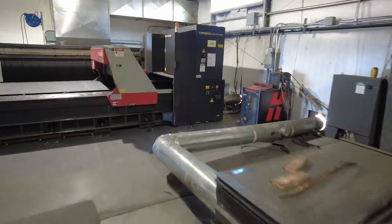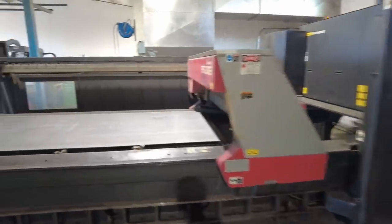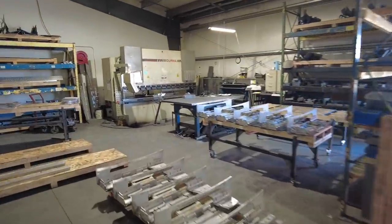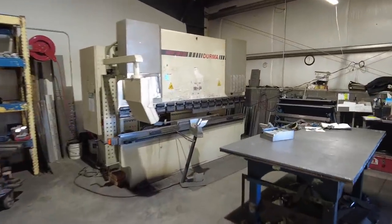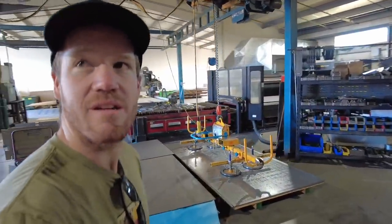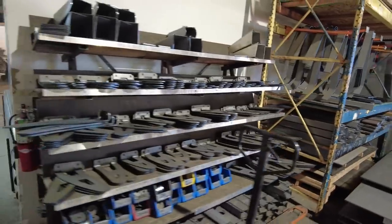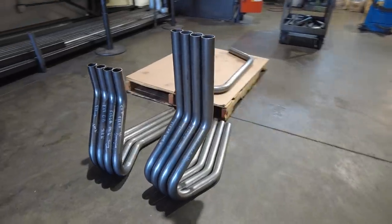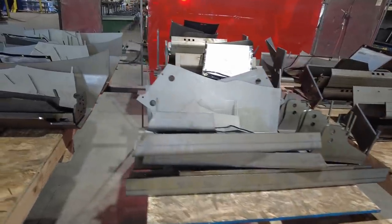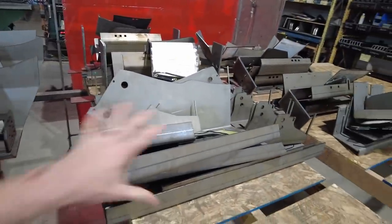I'm just going to walk you guys through the production line here. A CNC laser — they go straight from laser over to forming, and then off to get welded. There is no inventory at Buckstop. They're a super lean operation, and I love it. So once they come over from forming, they're stacked up as a kit. This is one bumper right here in the stack, and it's going to come over to a weld booth.